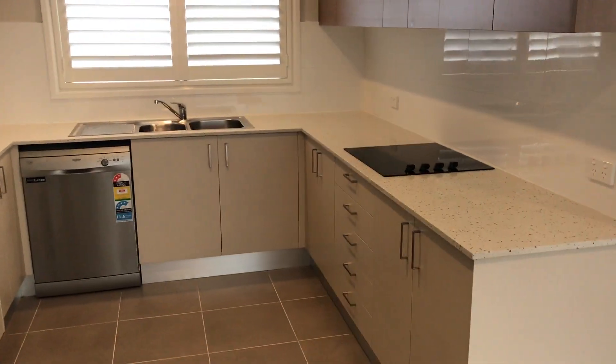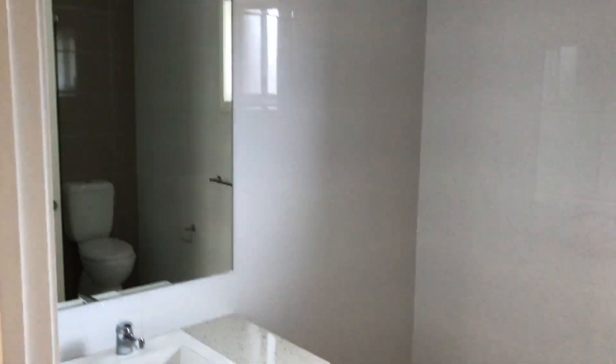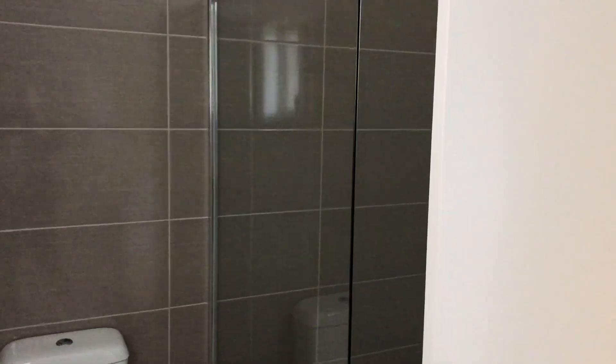Plenty of cupboards, all easily accessible. You've got your bathroom, with your shower in the corner.